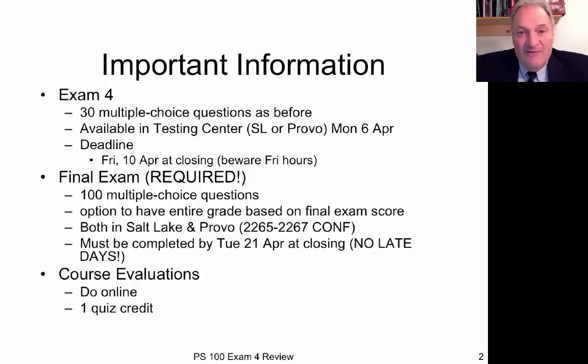First, a little bit of information about the exam. As with the other exams, this one will be 30 multiple choice questions. It will be available in the Testing Center both in Salt Lake and in Provo on Monday the 6th of April, and must be completed by close of the Testing Center on Friday the 10th of April.